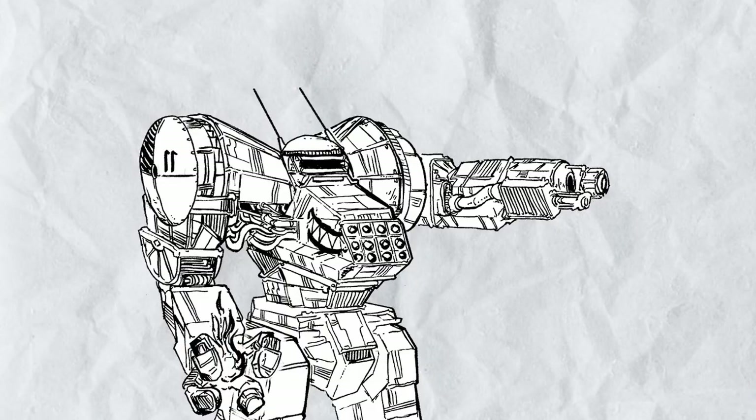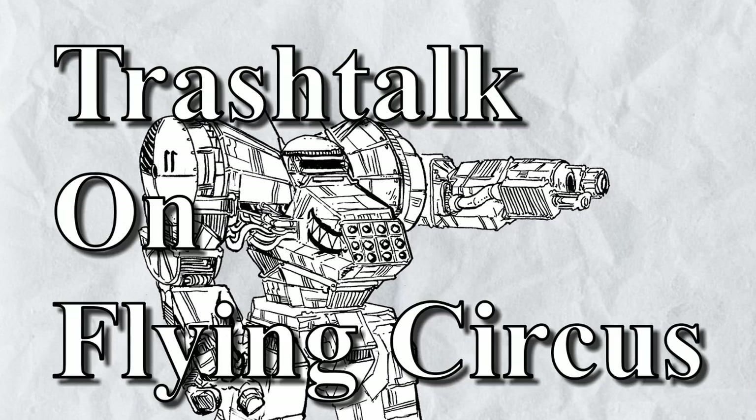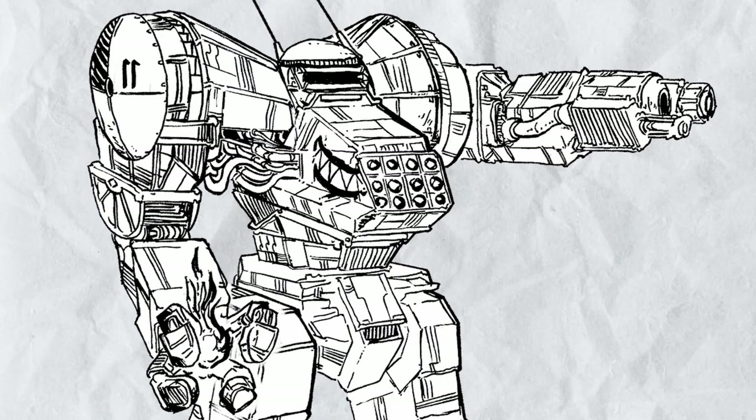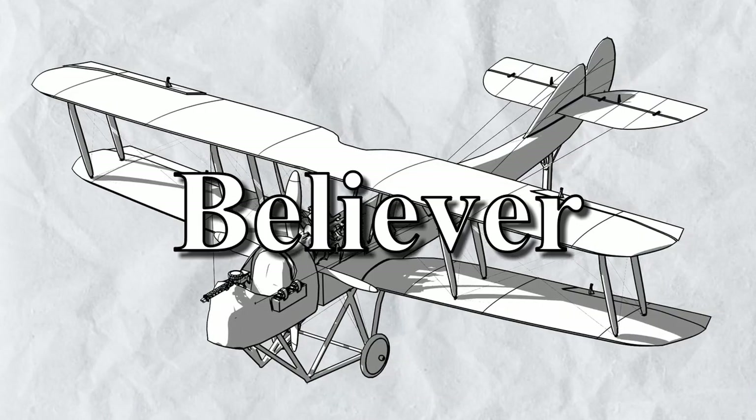Hello viewers and welcome to another episode of Trash Talk on Flying Circus, where I talk about the planes in the book. In this episode, the Mitchell IGJ83 'Just Like', from the Believer playbook.